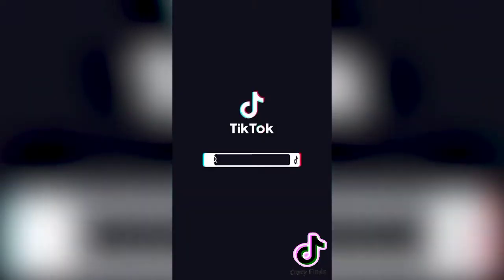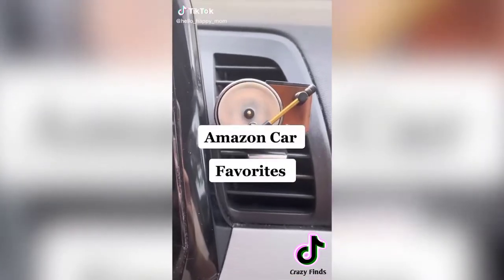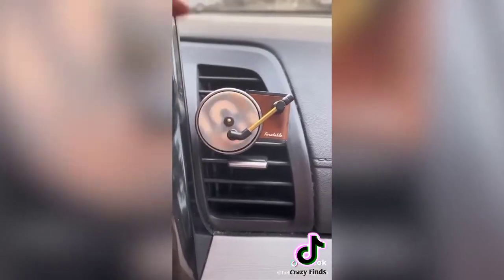Amazon favorites for your car — I'm obsessed with my turntable air freshener. It not only smells great but it's so cute too. I love that you can buy an assortment of replacement covers right off Amazon. Links are in my profile — like and follow for more.